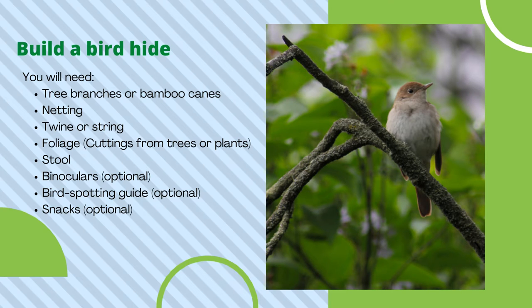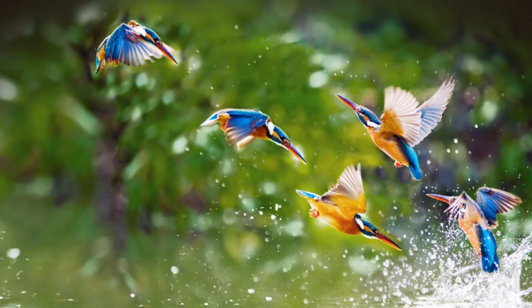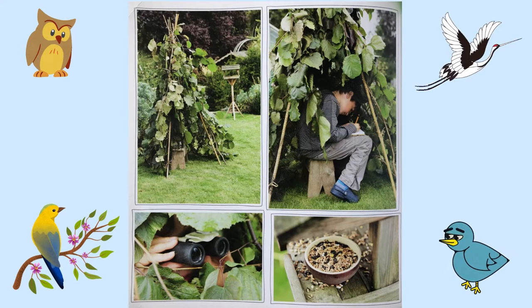The next amazing activity is build a bird hide. You will need tree branches or bamboo canes, netting, twine or string, foliage, tools, binoculars, a bird-spotting guide, and snacks. First, identify where the birds visit most often — this may well be by a feeder or a bird bath.